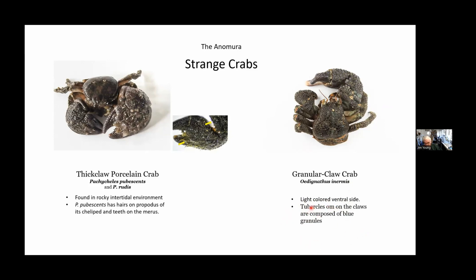There are also the thick-clawed porcelain crab with very thick claws, and the granular porcelain crab, which looks similar but is more colored on the ventral side and has tubercles on the claws — if you magnify those tubercles, they're composed of blue-colored granules. The granular claw crab has a very fleshy abdomen — it is an odd crab.